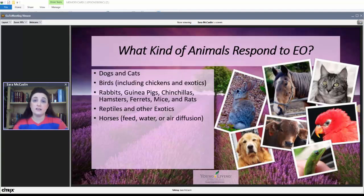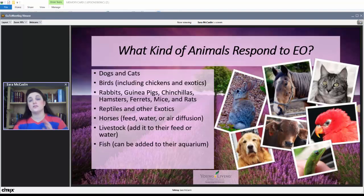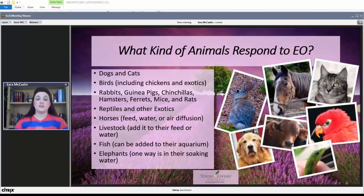Essential oils can be used with horses — added to their feed or water, and even via air diffusion. Livestock can similarly have them added to feed or water. Fish can also benefit, where you add essential oils to their aquarium. And an interesting one I ran across was elephants — you can put essential oils in their soaking water, and there's even a raindrop technique for elephants. All kinds of animals respond positively to the proper use of essential oils.